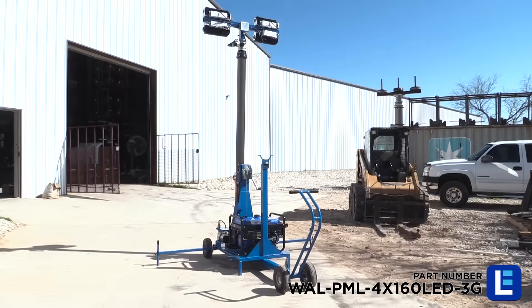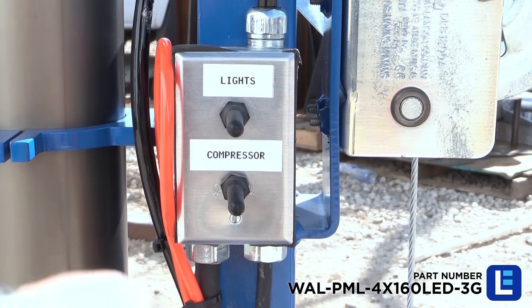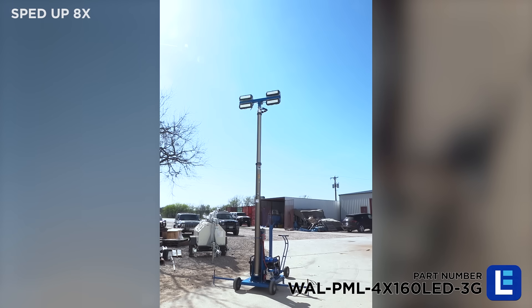Once the unit is fully upright, the generator provides power to the compressor which extends the mast from 8 feet to 20 feet, automatically disabling the air compressor once fully extended.